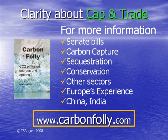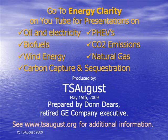More information about cap-and-trade can be found at www.carbonfolly.com. We hope you have found this information on cap-and-trade useful. Our other videos on energy issues, such as natural gas or wind, can be found on YouTube by entering Energy Clarity. This presentation has been produced by T.S. August. Additional information is available at www.tsaugust.org.